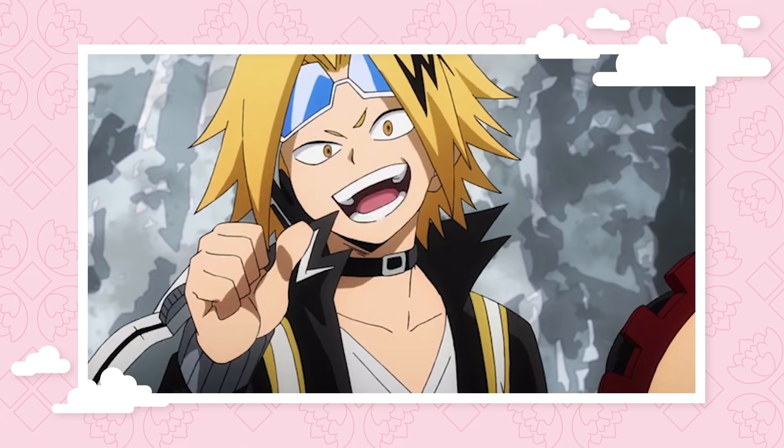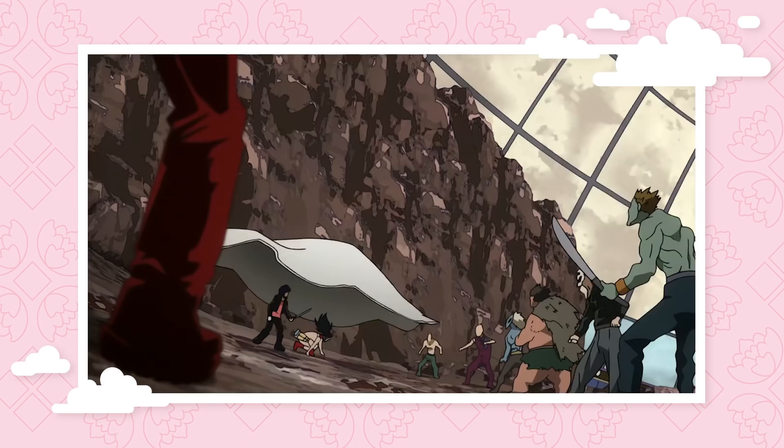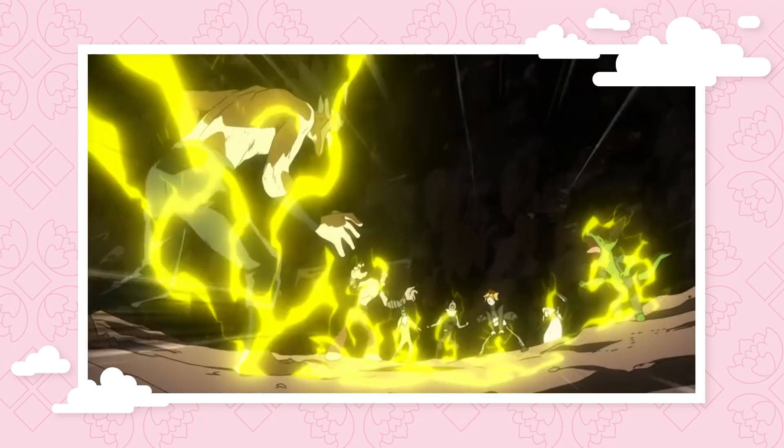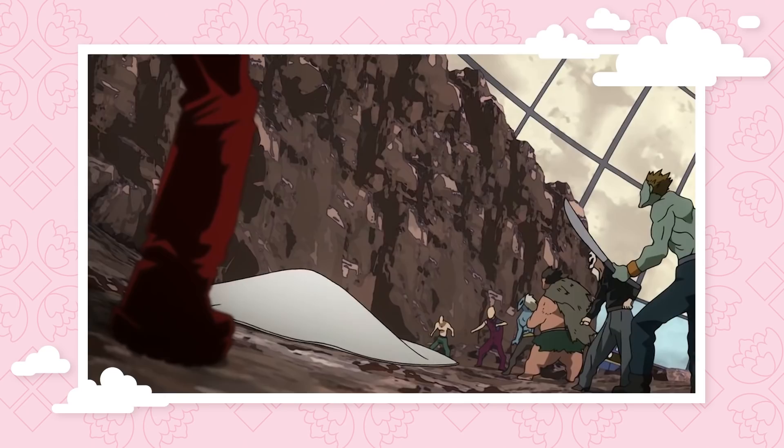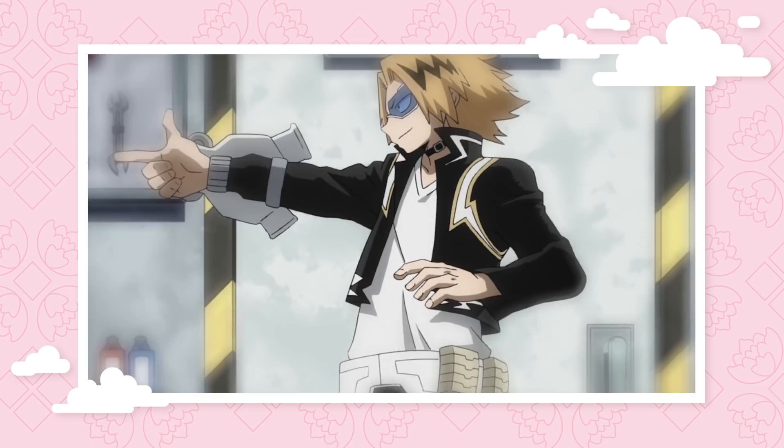Most of Class 1A get some sweet new gear during the provisional license exam arc, but a special shout out goes to Denki Kaminari. Kaminari has always had an amazing but kind of impractical quirk — his electricity doesn't discriminate between friend and foe, so anyone on his team could end up as collateral damage when the juice is let loose. During the unforeseen simulation joint arc, Momo has to cover herself and Jiro with an insulated blanket before Kaminari can even attack. Thanks to the mechanical genius of Power Loader and Mei Hatsume, Kaminari upgrades to the pointer system, which makes his quirk much more reliable and less of a danger to his allies.